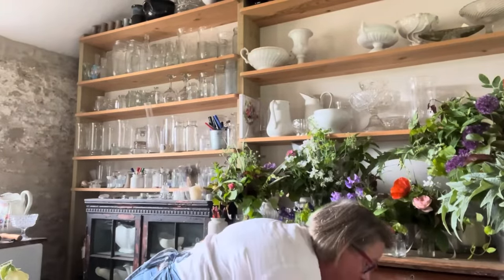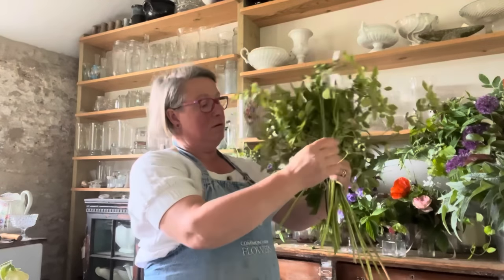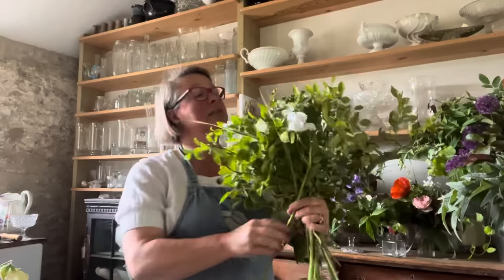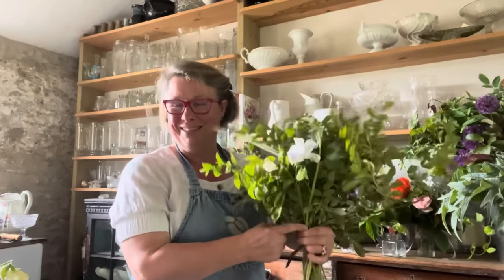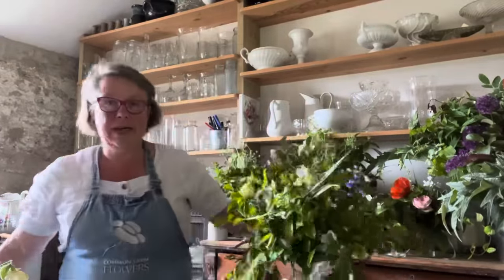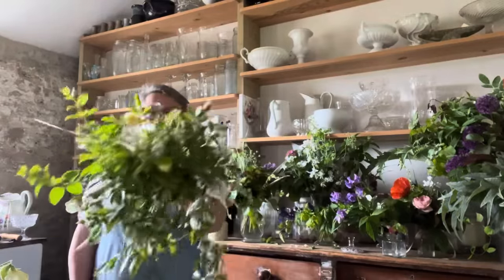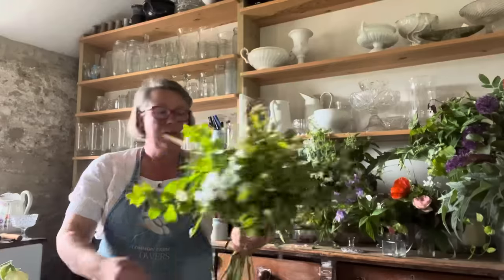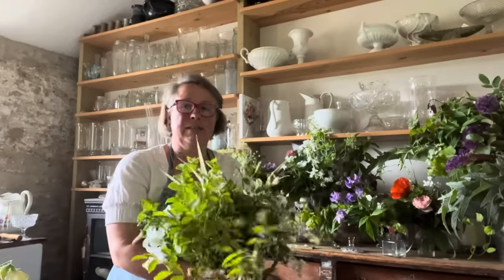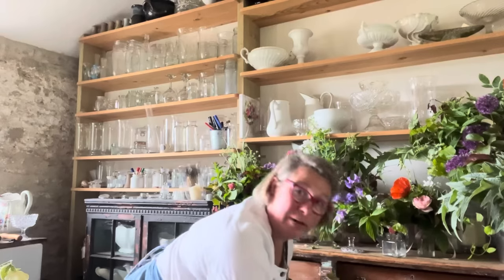I'm also giving her some gorgeous lavatera — this is an annual tree mallow, lavatera, which I may be pronouncing wrong. If you want to learn how I make these lovely bouquets, what you have to do is imagine it being held — it's trailing down a little bit when my lovely bride actually carries it.